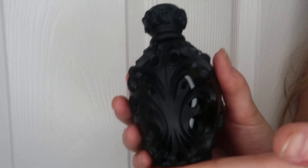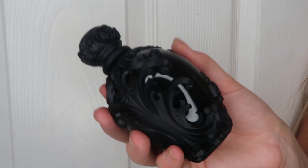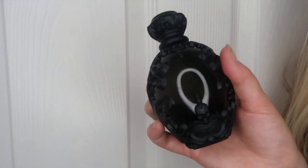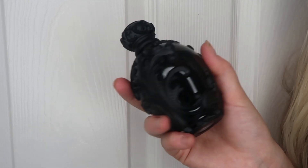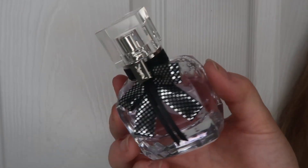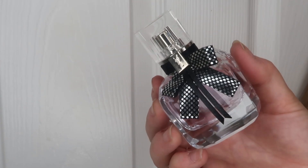The next fragrance is from Kat Von D — her Sinner perfume. I absolutely love her fragrances. I know there's a lot of controversy around the brand now and she's stepped away from it, but I love these perfumes and I still do. It just smells incredible. I've also got the YSL Mon Paris Couture, which I picked up from Boots in their summer sale.